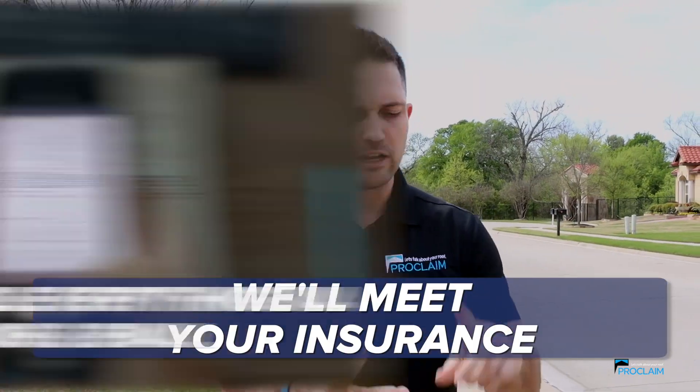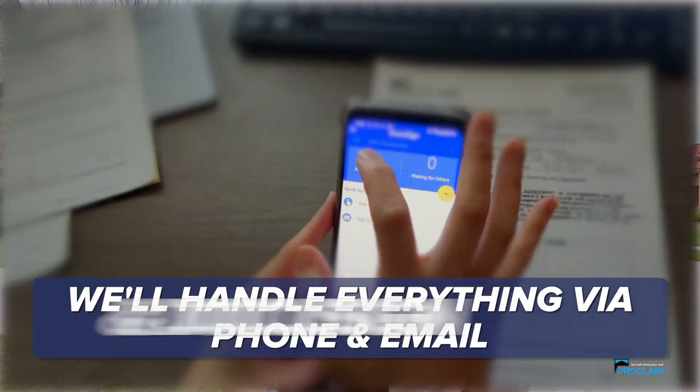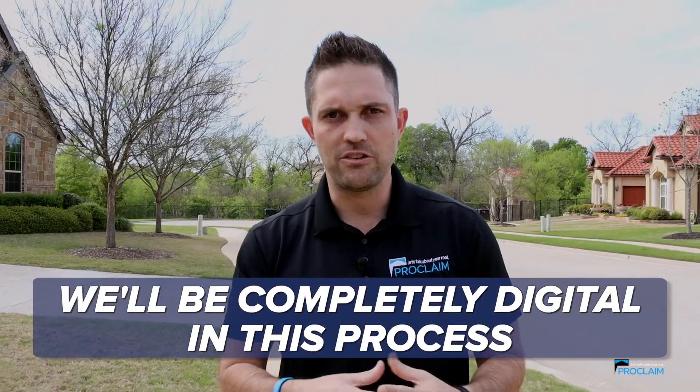We'll complete the whole transaction with you. If you do have damage, we'll work with your insurance — you can still stay inside. We'll meet your insurance and handle everything via phone, via email, via DocuSign, and we'll be completely digital in this process.